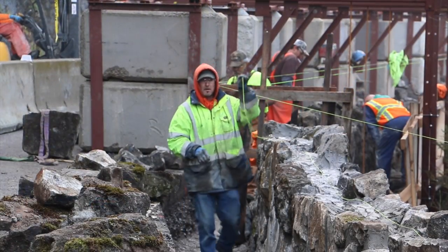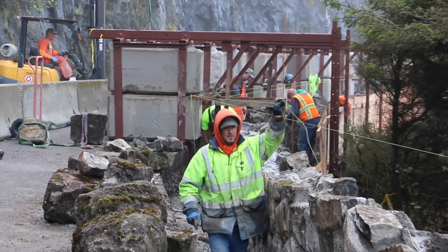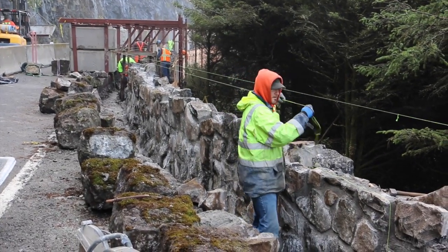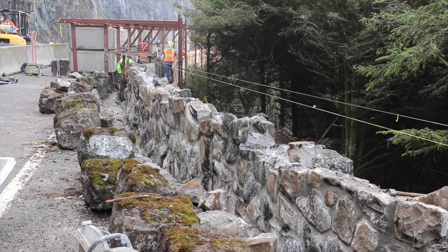Any of these kind of walls that are right on the cliff are really challenging because we can't do it like they did. Probably just guys hanging all over the place. We got to be a little more safety conscious.